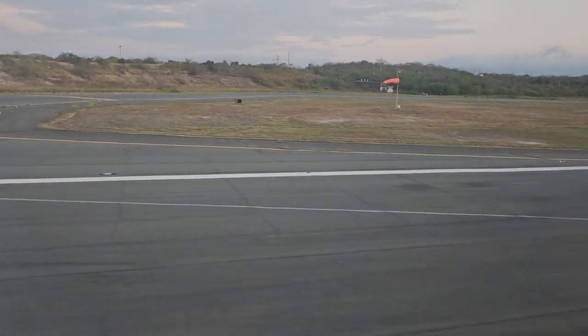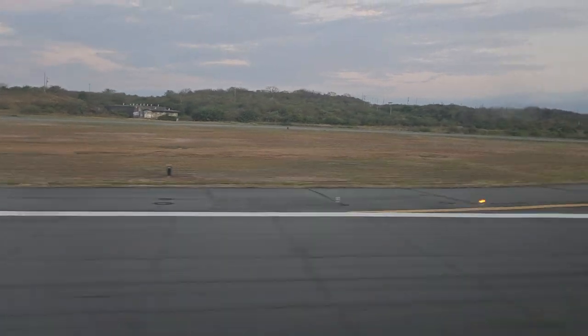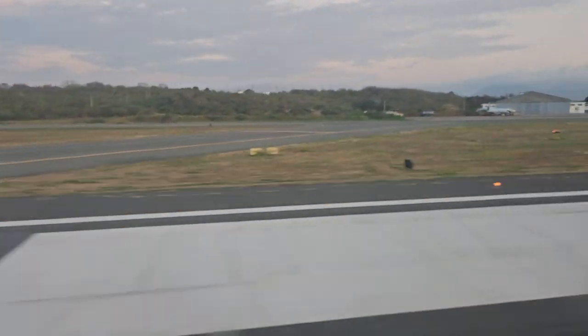I've never been particularly successful at getting takeoff rolls, but I did manage to get one. It was handheld, so it might be a little jumpy, but I hope you enjoy it.